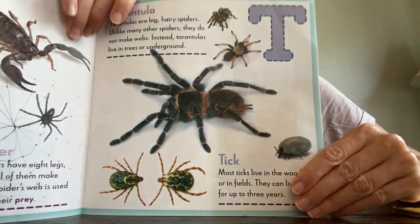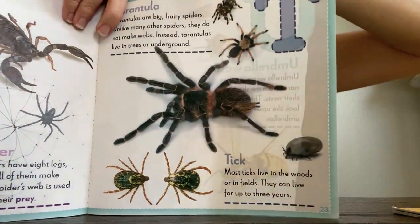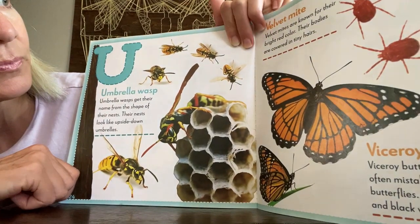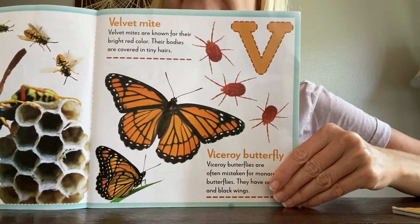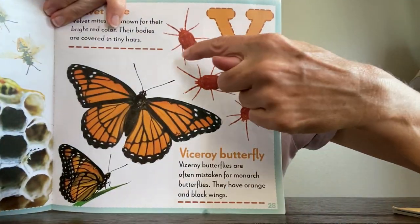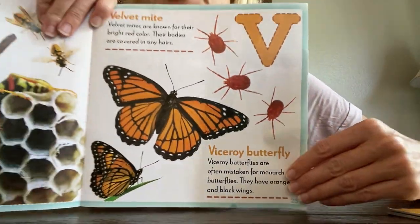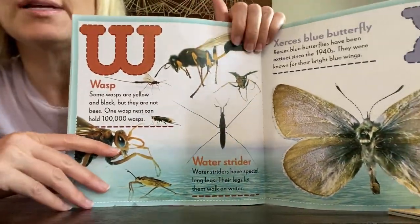T for tarantula — look at that, it looks like a big hairy spider! U for umbrella wasp — how interesting, it kind of looks like a bee too. V for velvet mite — look at those little things. Or a viceroy butterfly — see, so many different butterflies! This one kind of looks like a monarch butterfly. There are lots of butterflies in this book!